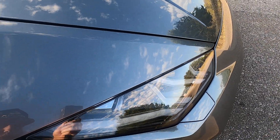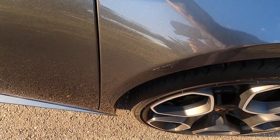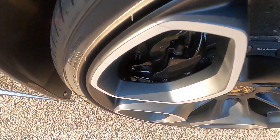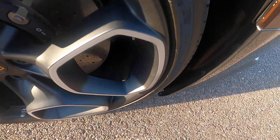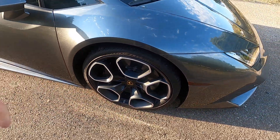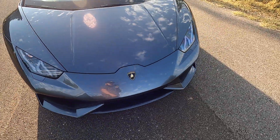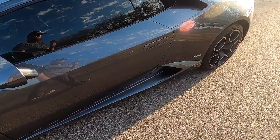Looking at the passenger side front fender now — a very tiny flaw in the clear bra right there, but that front fender looks great. Front passenger side wheel has no issues; the wheel looks flawless. It's very easy to tell this car has been very well kept — it is absolutely gorgeous.